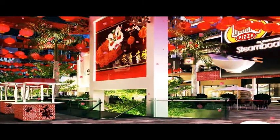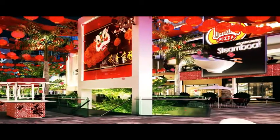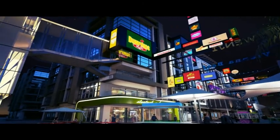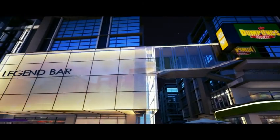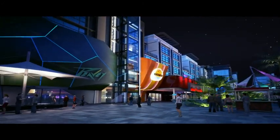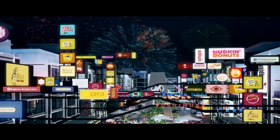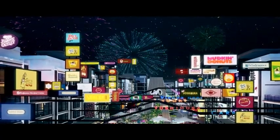By night, M-Square transforms into a vibrant night entertainment hub equipped with CCTV and smart card access to provide security to its tenants and visitors. The entire streets come alive with neon lights, transforming M-Square into the entertainment destination of the Klang Valley. M-Square will bring a new life to Puchong's night scene.